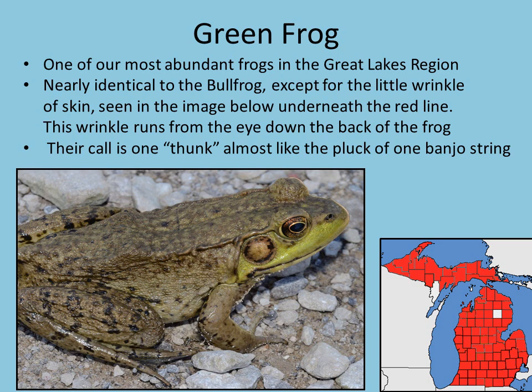Our first species is the green frog, probably our most abundant amphibian species in the entire state. They're nearly identical to a bullfrog, except if you look really close there's a little flap of skin that runs all the way from their eye almost down to their legs. Keep an eye out for that flap — usually it's pretty easy to see, even when they're in the water. Their call is a really funny sound that people describe as like a pluck of one banjo string. They will be calling after all of our toads and tree frogs, more into the early summer and mid-summer seasons.